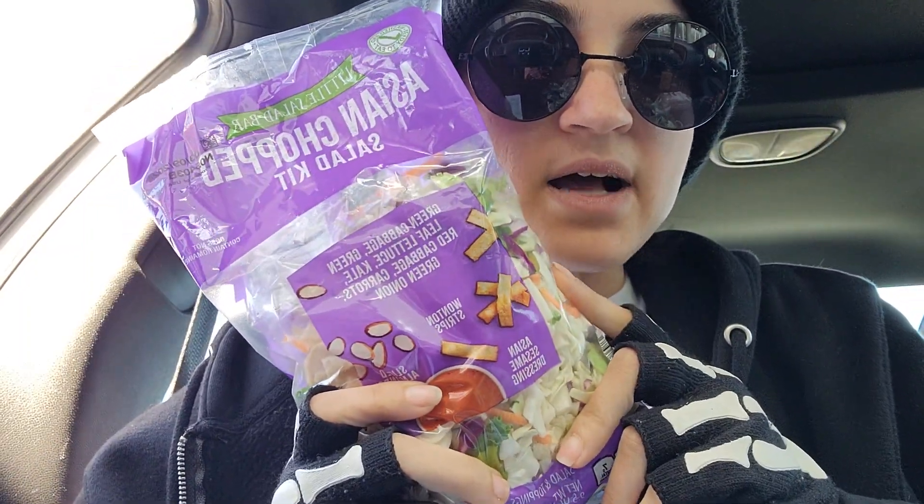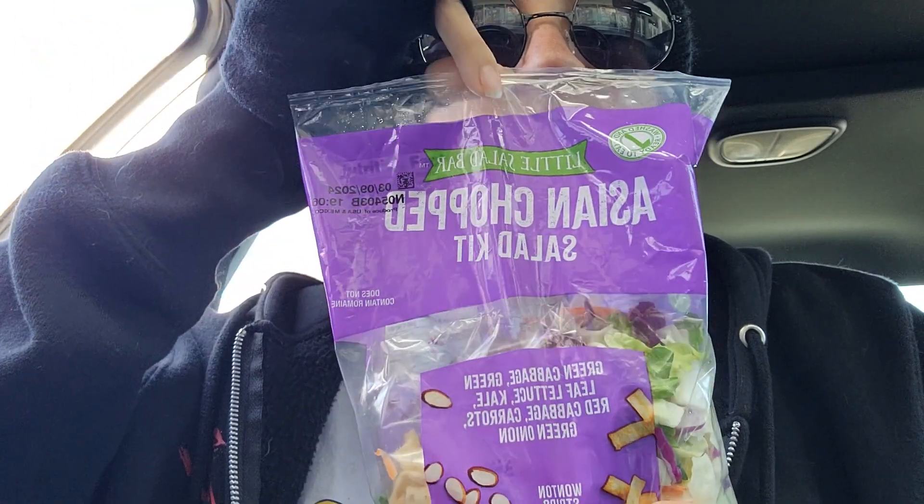I got one of my favorite bag salads — the Asian chopped salad kit that they sell. This was $2.99. These are always good. I eat those on a regular basis.